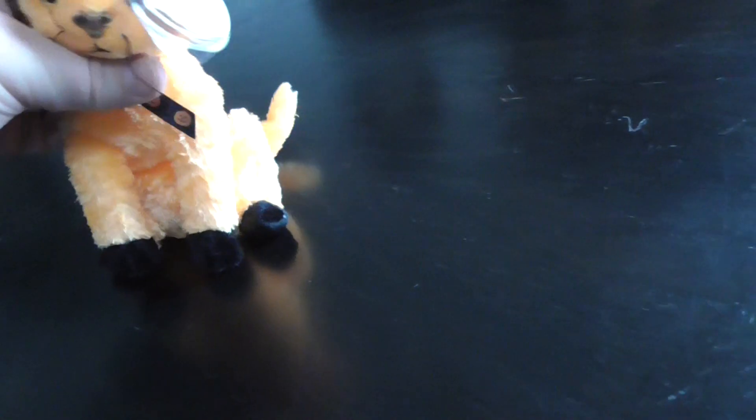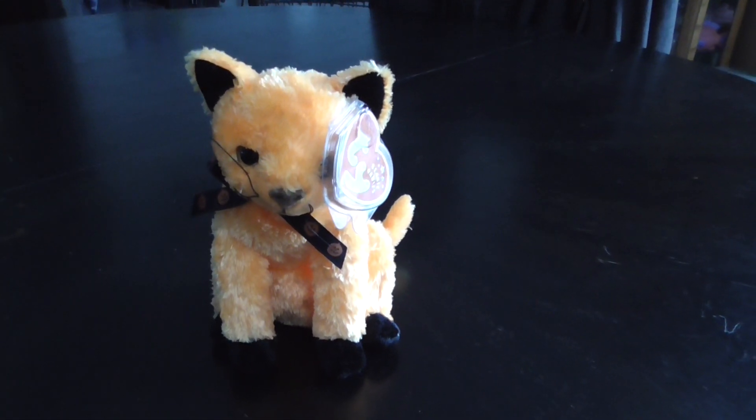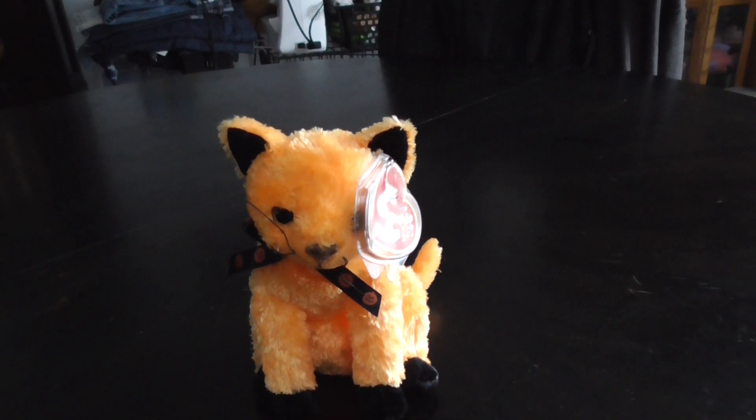That's it. Alright, you guys, that's the quick review on this T.Y. Beanie Baby 2001-2002 Scared-E Cat Plush. Alright, you guys, bye.